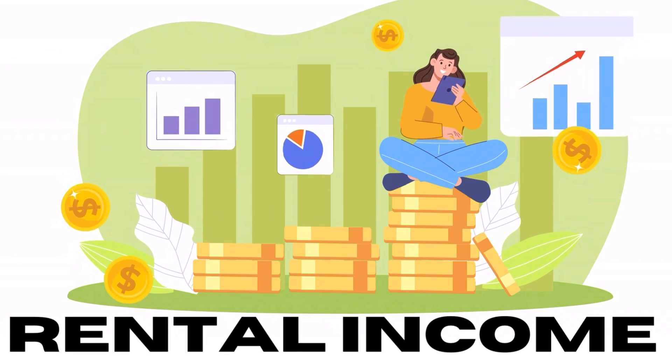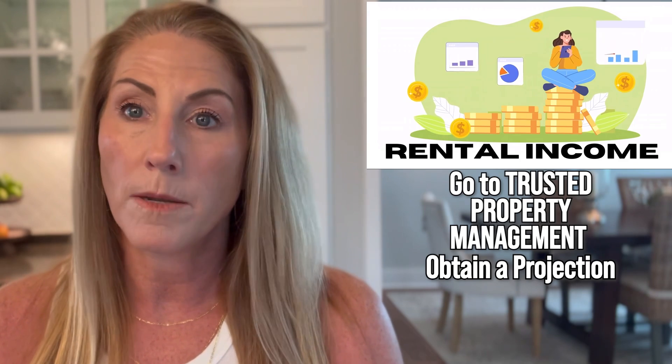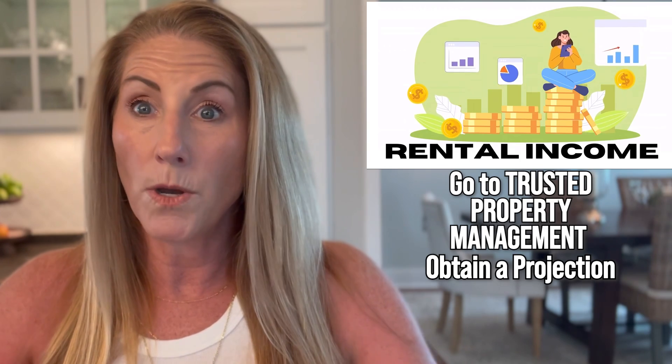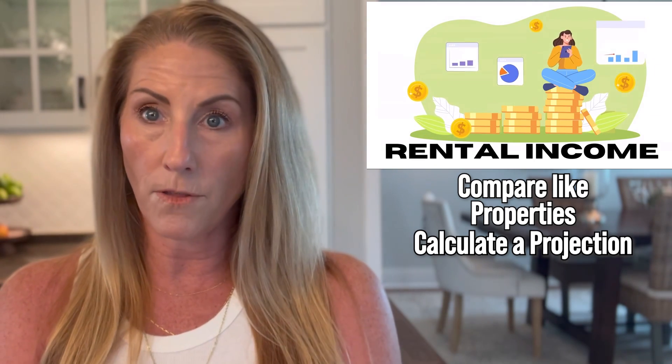The first thing is we need to get a really good handle on how much rental income you can expect. There are a few ways that we can do this. The first way is to go to trusted property management partners and have them work up what we call a projection. This is where they do it similar to how we would do a CMA or comparable market analysis for properties — basically take that home and look at similar properties that aren't in a rental program and come up with a projected number of what they think you could get for the home.